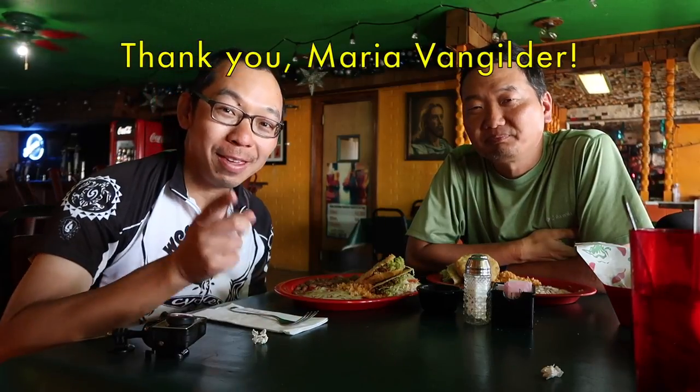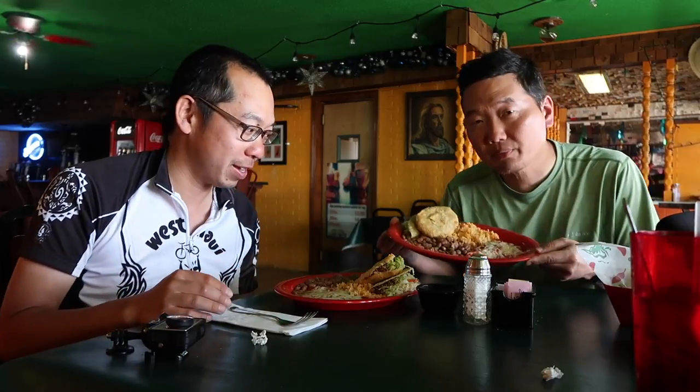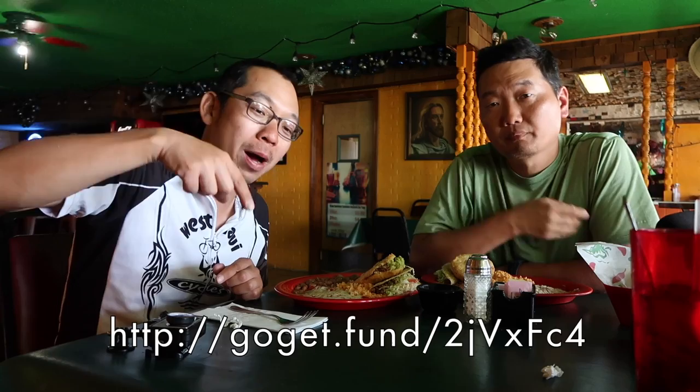Hey guys, we are in Van Horn at a restaurant called Chewies. We wanted to recognize someone who donated to our fundraising at the Platinum level — her name is Maria Van Gilbert. Thank you for contributing and for joining us for the first week of our tour. I'm having the Chewies special — looks like a taco with some chili verde. For folks who are interested, please donate to our GoGetFunding site at the bottom of the screen. If you donate at the Platinum or Gold level you'll get recognition on the video. Thank you very much.